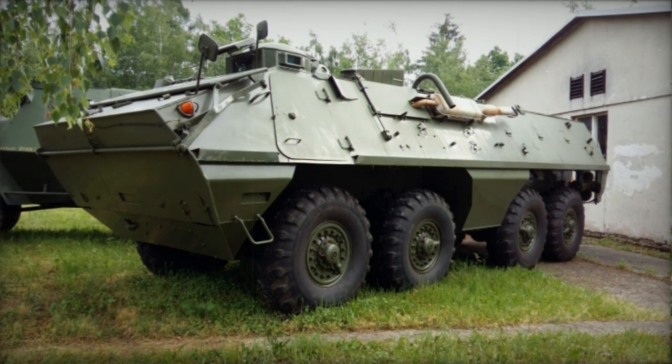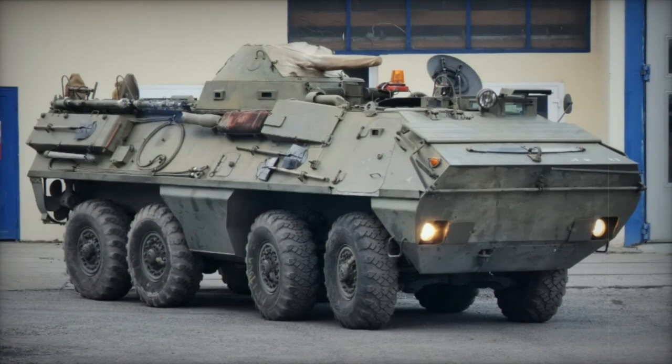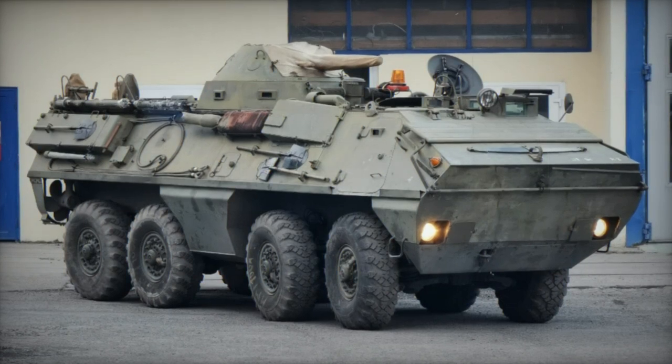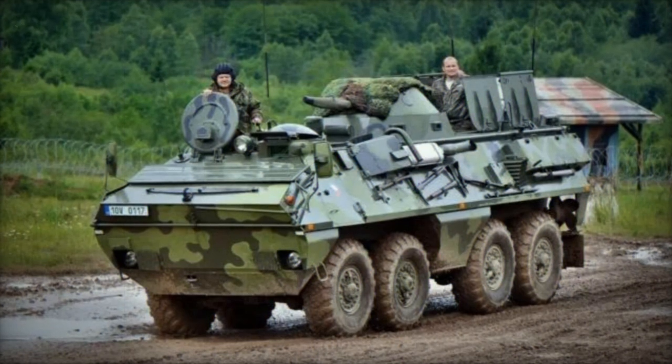With a crew of two and the capacity to carry up to 18 fully equipped troops, the troop compartment is situated at the rear of the hull. Troops can disembark through rear doors or roof hatches, while the commander and driver have their own side or roof hatches. Additionally, firing ports are available for the troops.